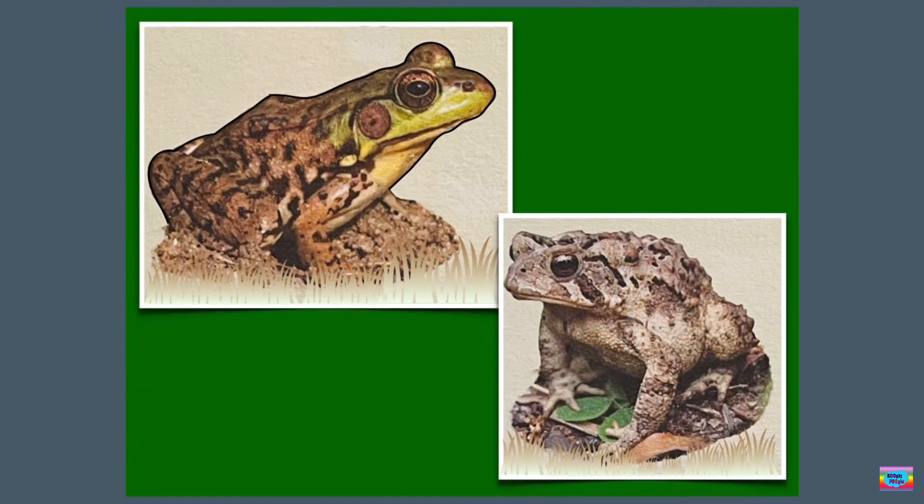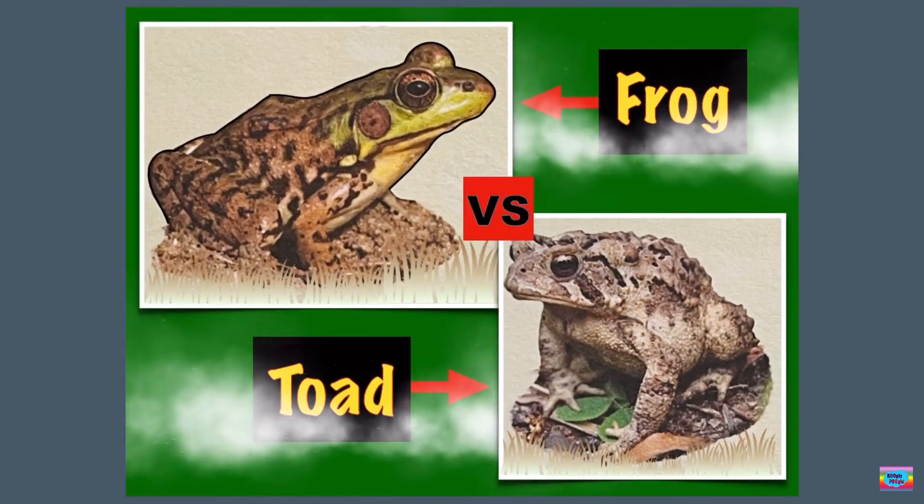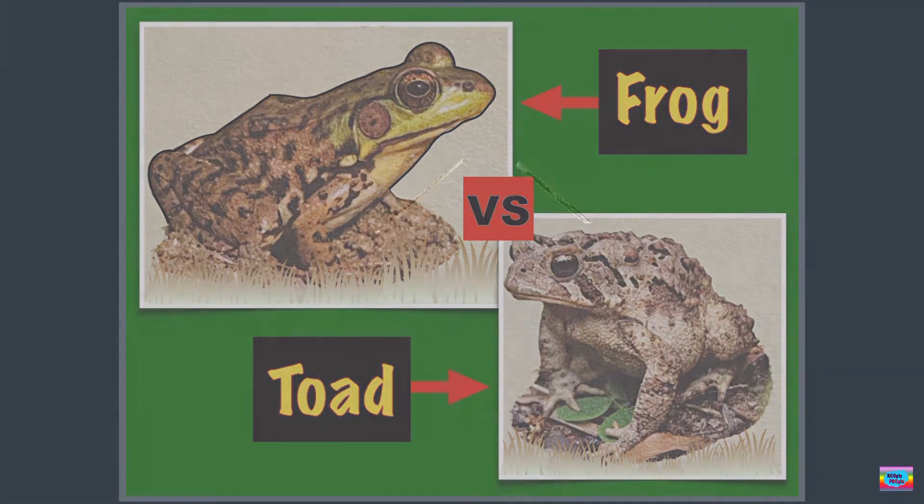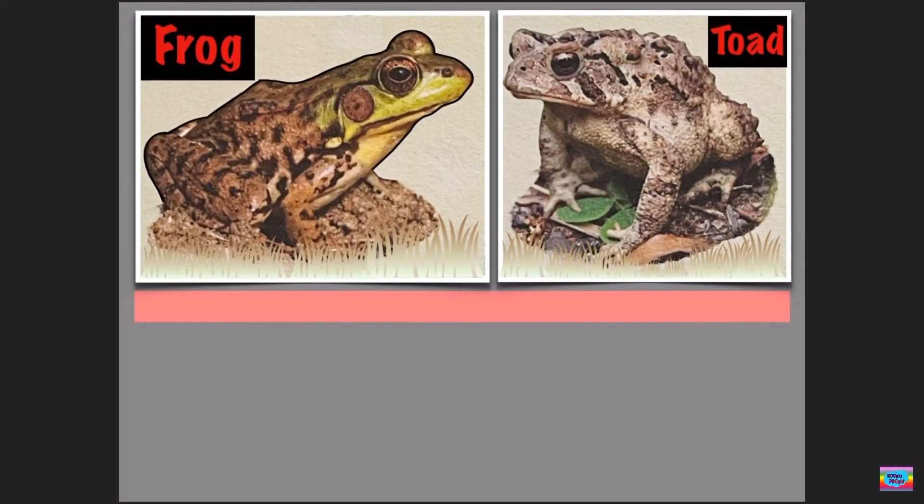Frog and Toad. They look the same, but they're actually different. Let's learn the differences.